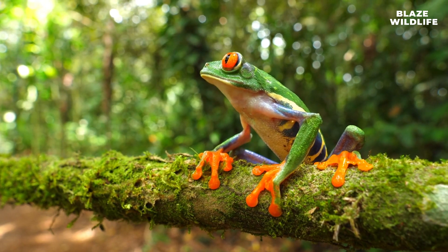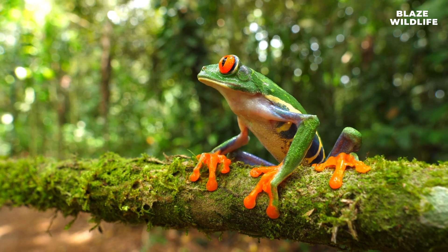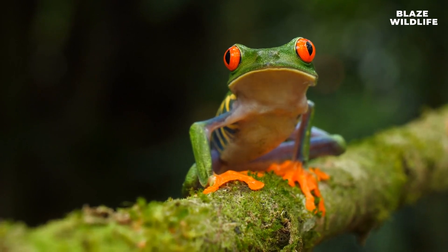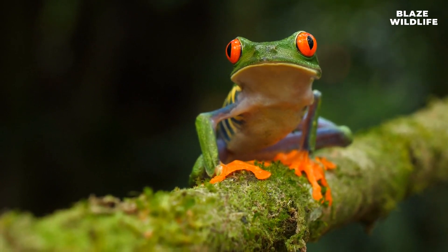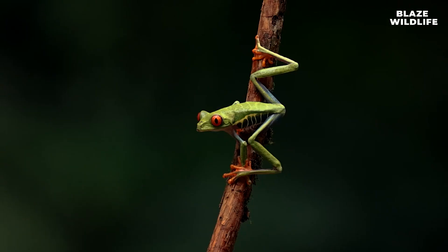Despite their vibrant coloration and intimidating eyes, red-eyed tree frogs have several natural predators, including snakes, birds, and mammals. They are considered a species of least concern by the IUCN Red List, but conservation efforts are still essential to protect their habitat. Their toe pads are covered in microscopic hexagonal cells, which increase surface area and enhance grip on wet surfaces. Red-eyed tree frogs are iconic symbols of rainforests, often featured in artwork, literature, and media as ambassadors for conservation and biodiversity.